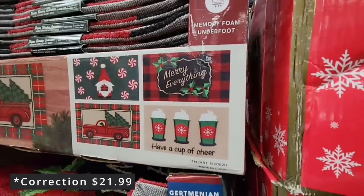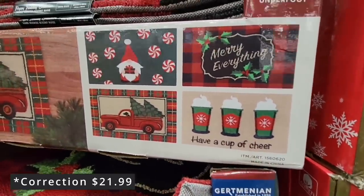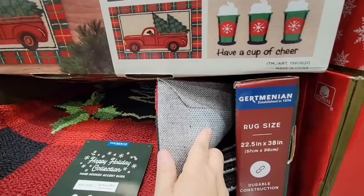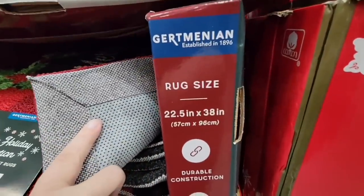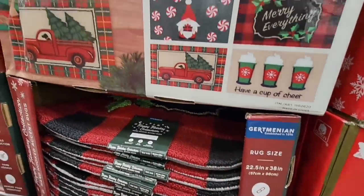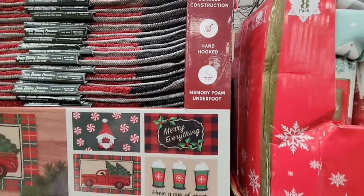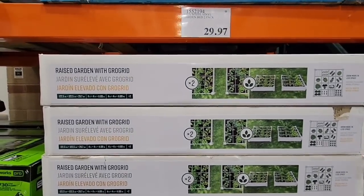Next to those were $24.99 rugs — look how nice these are. I like that they have pictures on the outside packaging so you don't have to pull them out. They've got a really nice back to them, about 22.5 by 38 inches. They feel really nice — like a good quality memory foam. Not super thick, but a little cushion is nice.